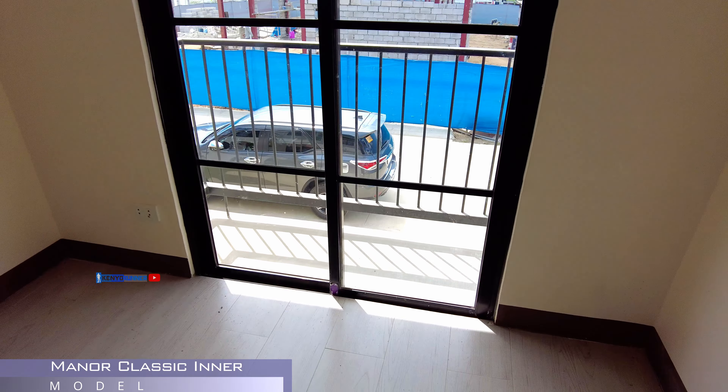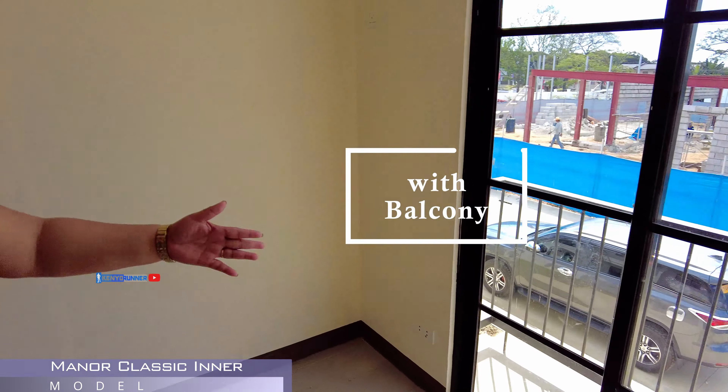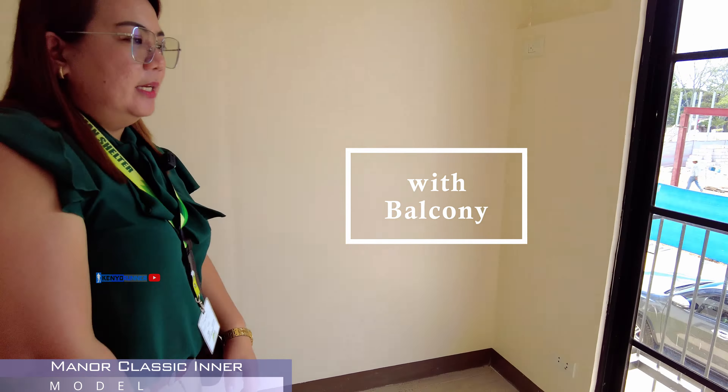So, yung service area niya, naka-cover na rin po siya. So, pwede din yung pangpataasan yan, ipaklose nyo. Kasama na yung lababo. Pwede din yung gawing pinaka-kitchen nyo. Pag-cover mo yan, lagyan na lang ng mga cabinet. Tapos, sa side na yan, yung labahan nyo.